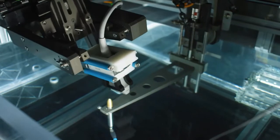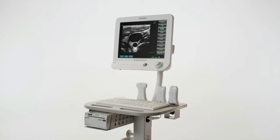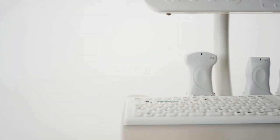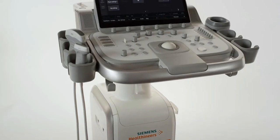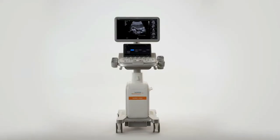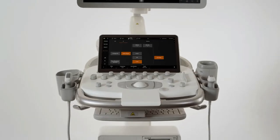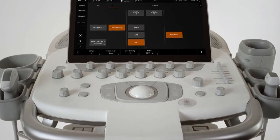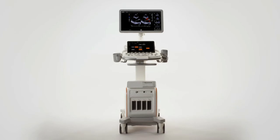A portfolio of ultrasound systems helping me adapt to any clinical environment. Accuson Freestyle, with cable-free transducers that allow me to redefine ultrasound access during a procedure. Accuson Juniper, a system so versatile it can transform for virtually any clinical department I find myself in. Accuson Redwood, exceptional imaging with AI-powered tools so I can focus on my patients' needs instead of knobs and toggles.